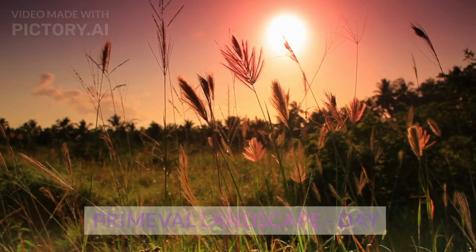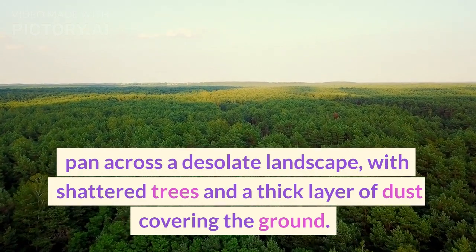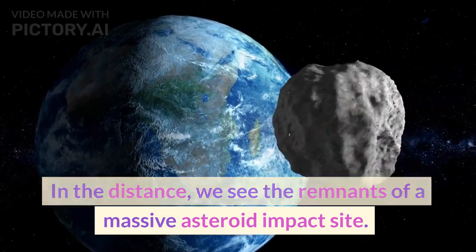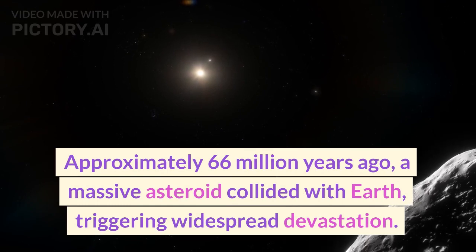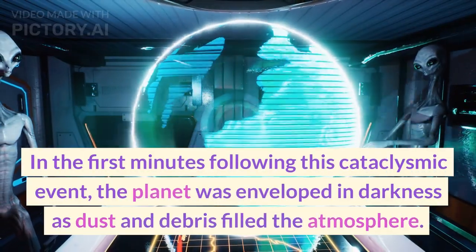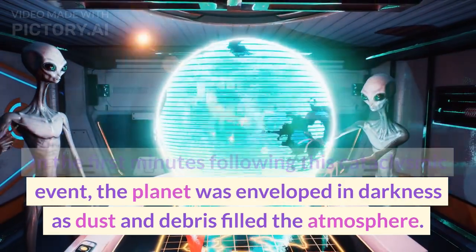Panning across a desolate landscape with shattered trees and a thick layer of dust covering the ground, we see the remnants of a massive asteroid impact site. Approximately 66 million years ago, a massive asteroid collided with Earth, triggering widespread devastation. In the first minutes following this cataclysmic event, the planet was enveloped in darkness as dust and debris filled the atmosphere.